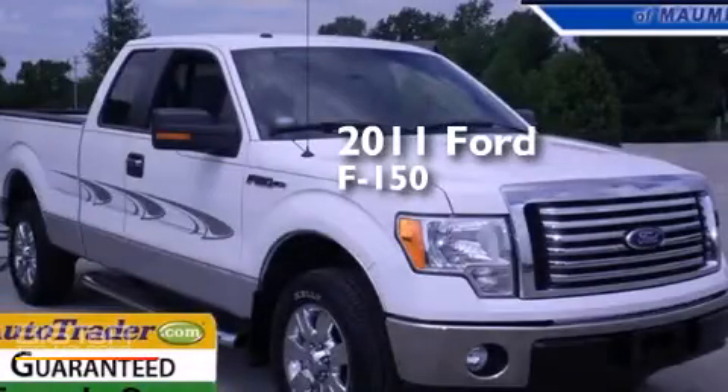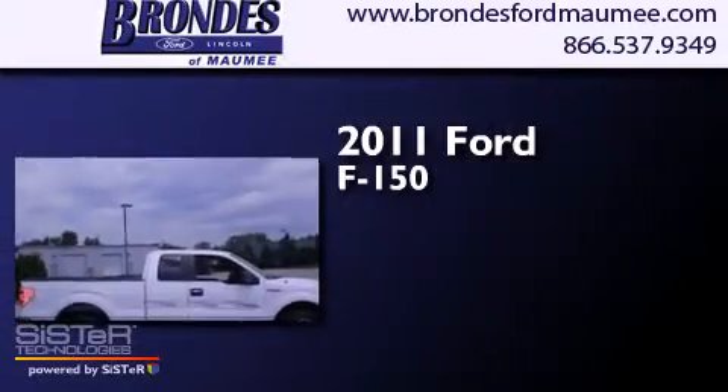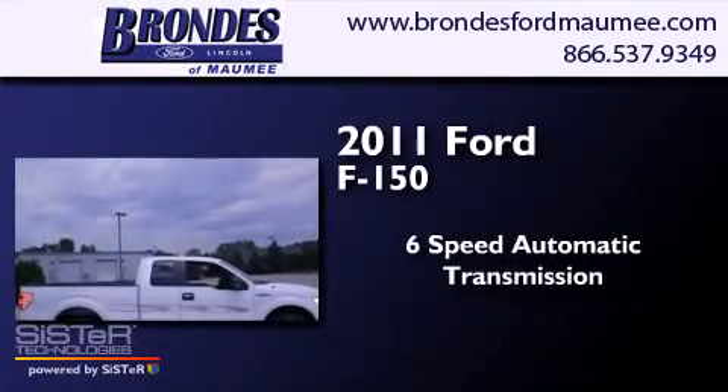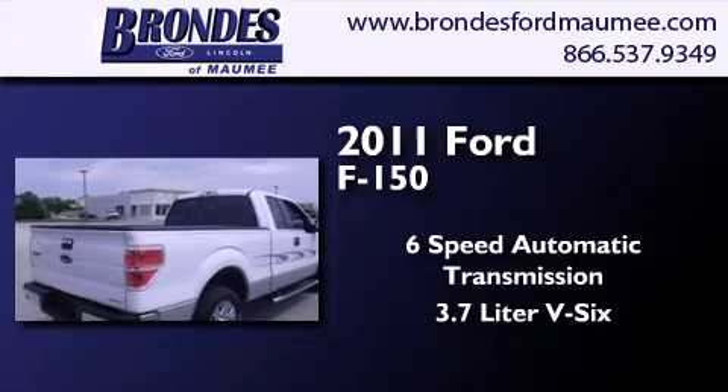This is a certified pre-owned 2011 Ford F-150. This truck has a six-speed automatic transmission and a 3.7-liter V6.